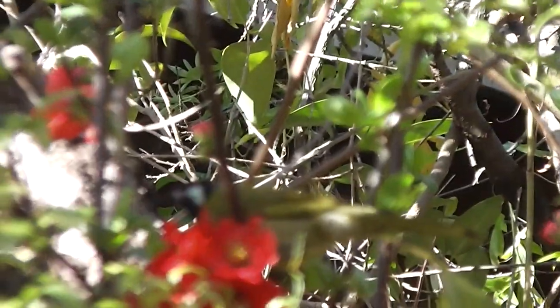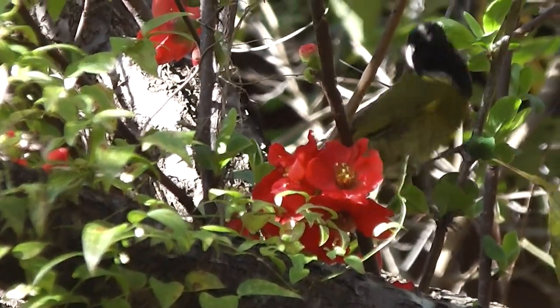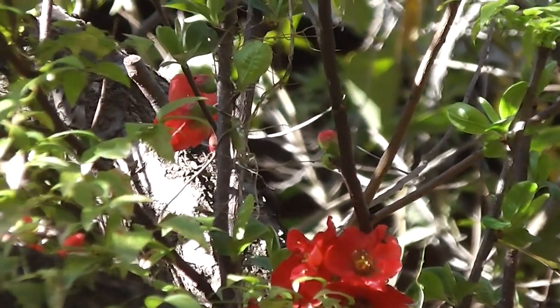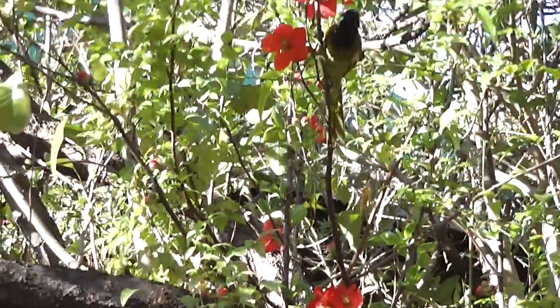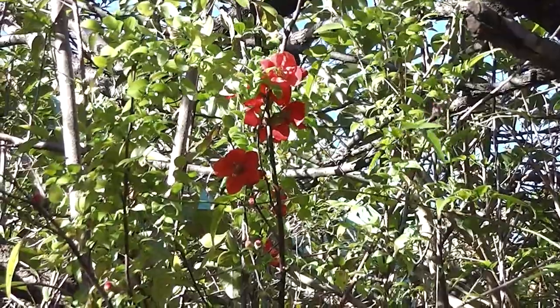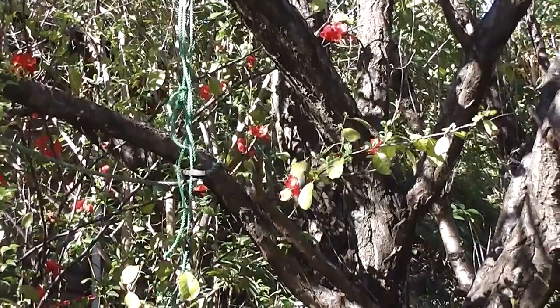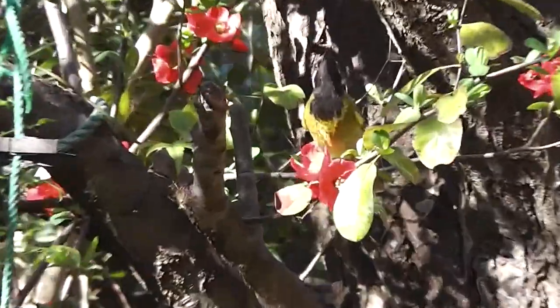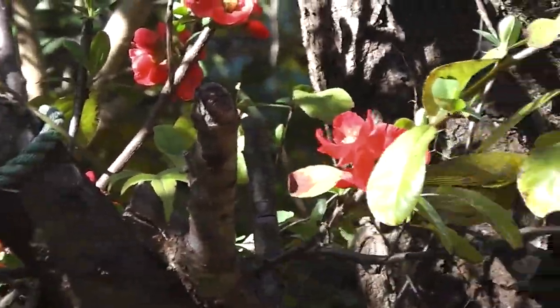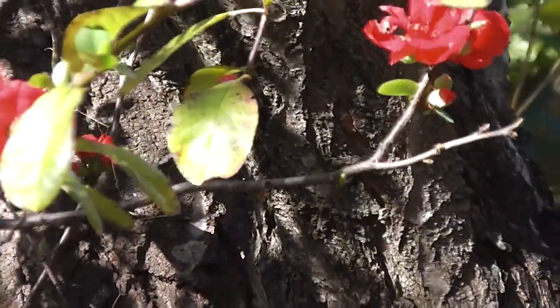It's got to do it when the other two types of honey eater aren't around. It'll be chased away by the wattle bird or the spiny-cheeked honey eater. It's on the bottom of the pecking order.